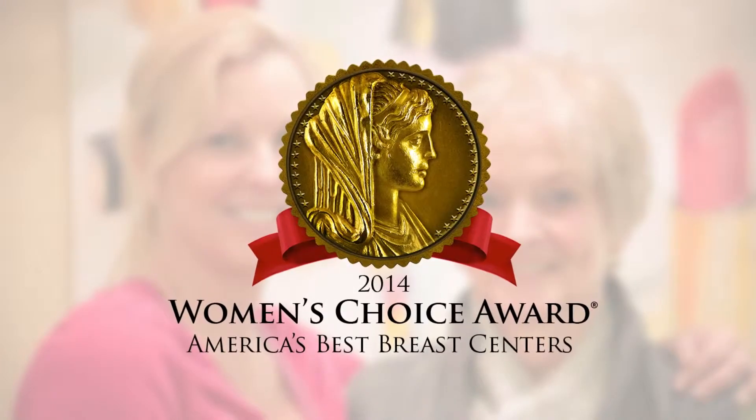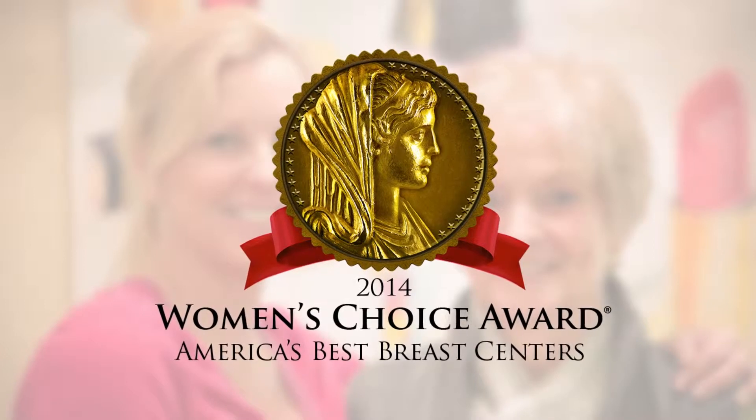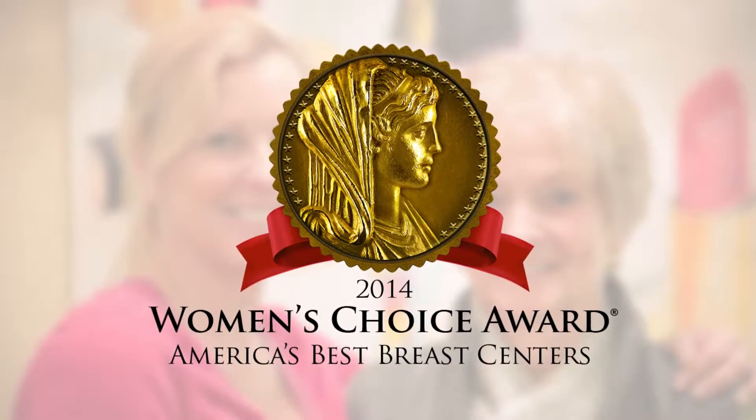Hunterton Medical Center was awarded the 2014 Women's Choice Award for Best Breast Care Center, the only center in New Jersey to receive this honor.